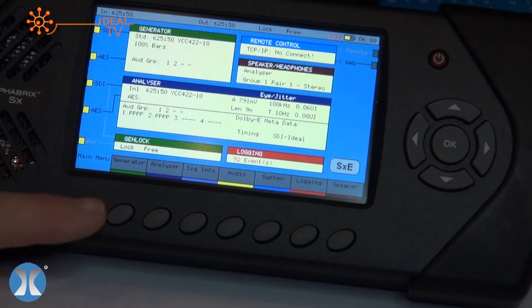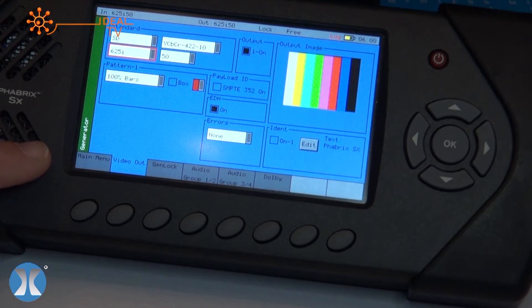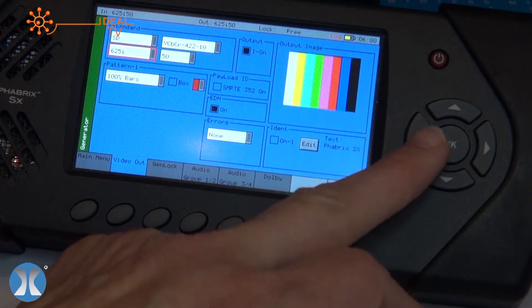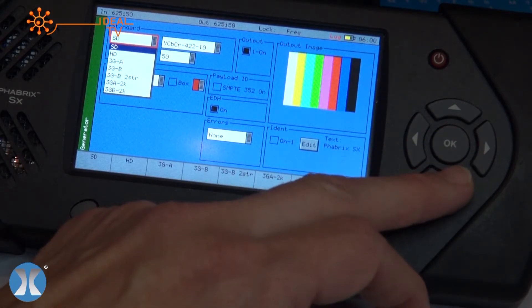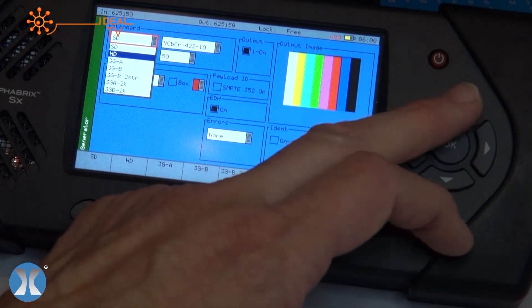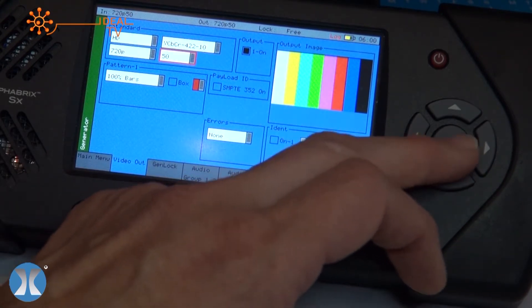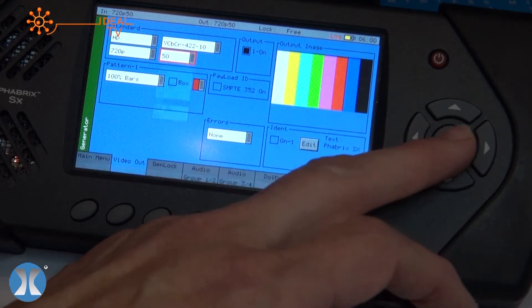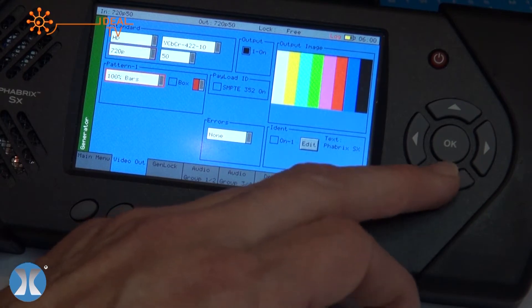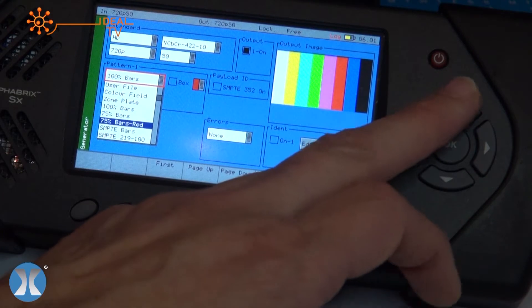The colors give away the instrument type, so it couldn't be easier from a color point of view. Press green — anything with green is a generated tool. Here you can see how easy it is to use the thumb switch to select different standards. We go from SD all the way up to 3G, beyond 3G to 2K. Let's stay on HD just for a second — the system is clever enough to give you a selection of the different color spaces and frame rates associated with that. You've got a selection of over 38 patterns to choose from.